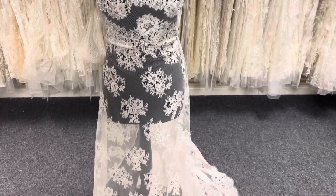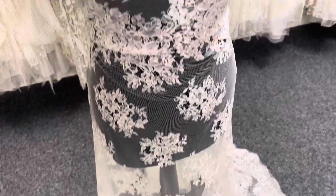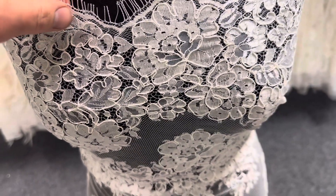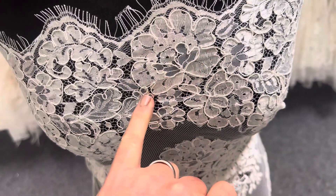Good afternoon from Bridal Fabrics. Today I want to tell you about a lovely ivory lace called Kira. It's been Raschel woven and then delightfully embellished with cording.